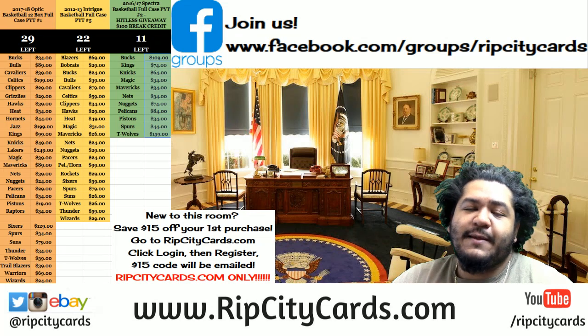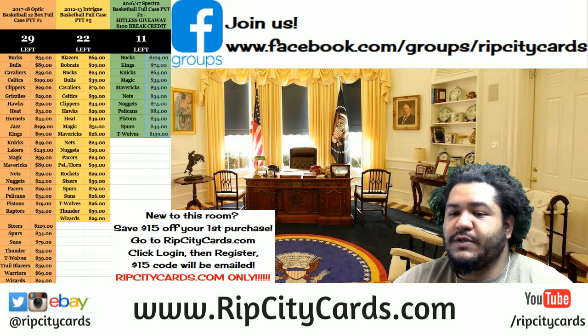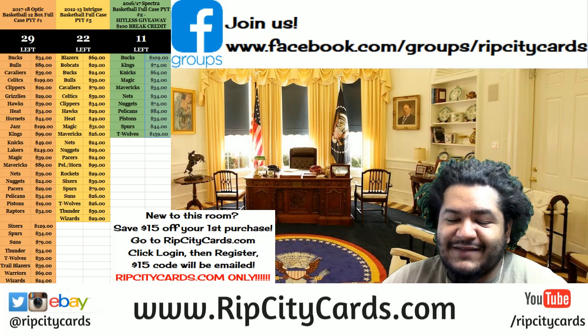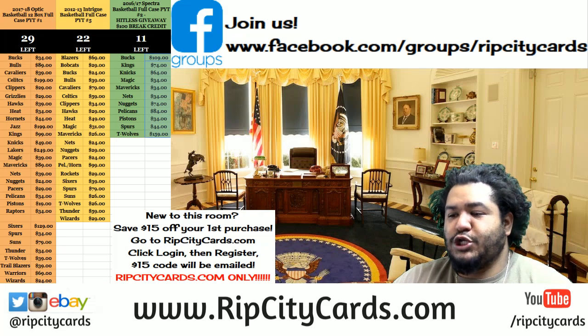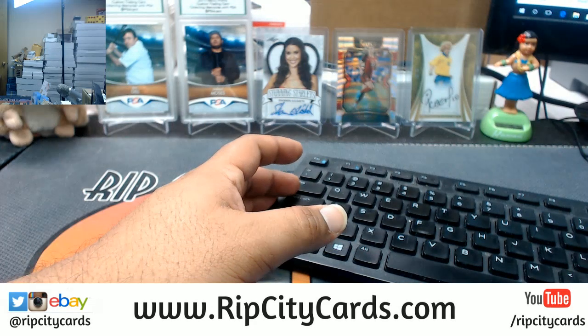Yo, what up everybody — Carbon Moses with you. Welcome here to split the seas and bring you to the promised land: 2017 Elite Extra Edition Baseball half case number 28, eBay style.